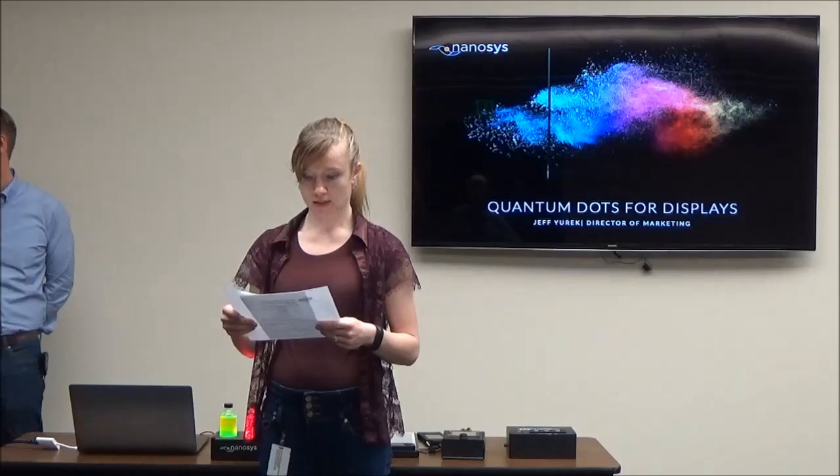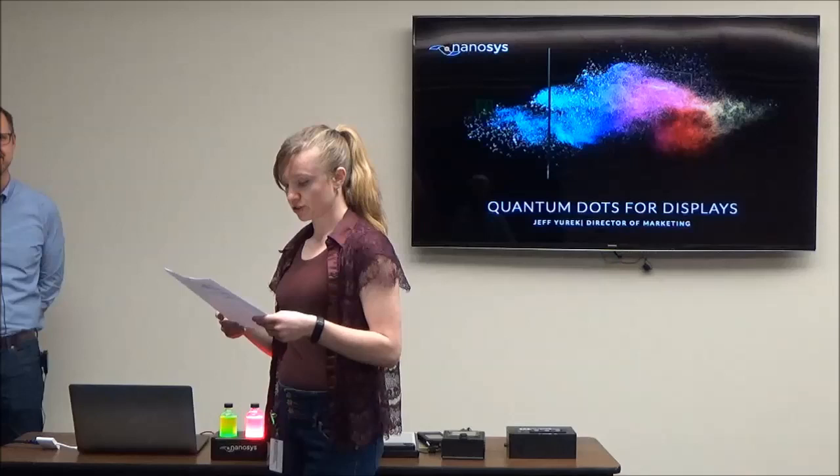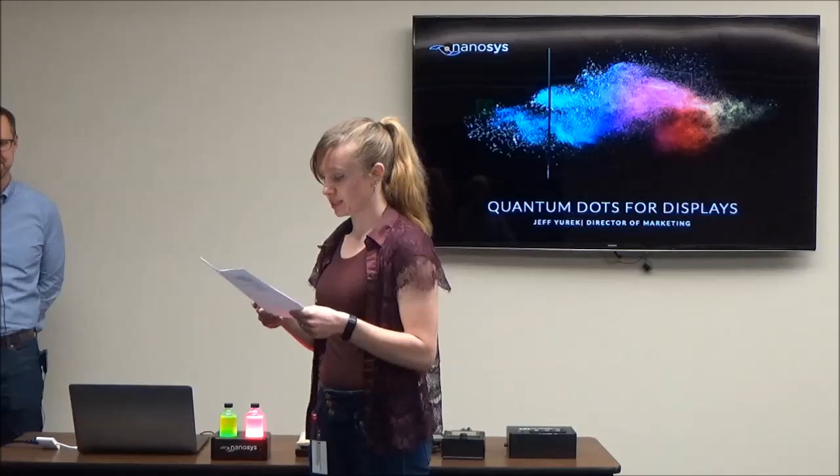Without further ado, I'll do my introduction. This is Jeff Urich. He is the director of marketing at Nanosys, Inc. Jeff is a creative professional turned marketer passionate about storytelling and technology. As Nanosys' director of marketing, he is responsible for educating brands, consumers, and the creative community about the colorful benefits of quantum dot technology.